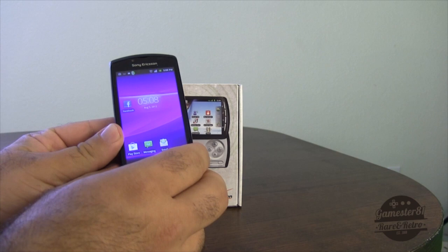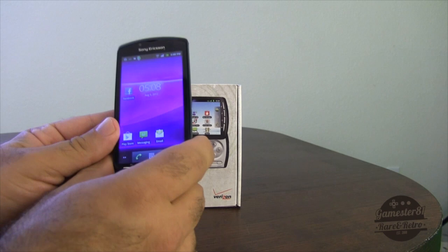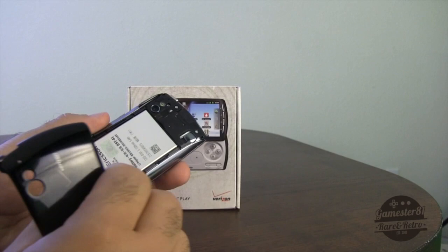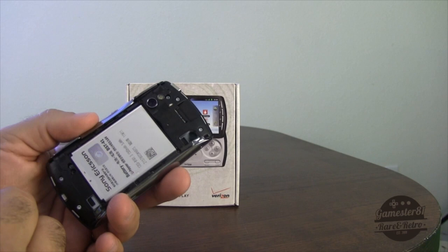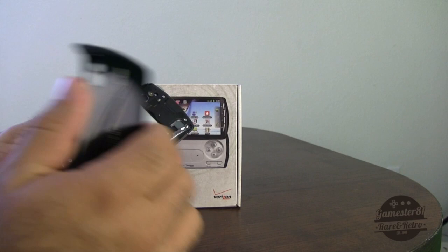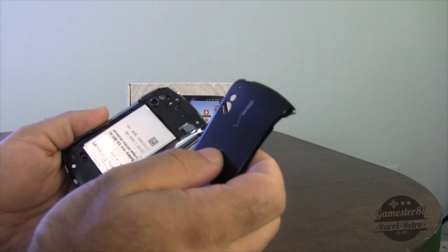The second replacement lasted two months before it stopped detecting my micro SD card, causing it to keep shutting off, freezing, and I couldn't take pictures or download apps. I sent it for a third replacement and had the same issue — it didn't recognize my SD card either. This is actually a design flaw: there's a small white trigger here with an SD card detection sensor, and if it's not pushed in properly, it won't read the SD card. We tried a new back and a new battery, neither fixed it, so they sent me a fourth replacement phone — which is this one — and so far it's working fine.